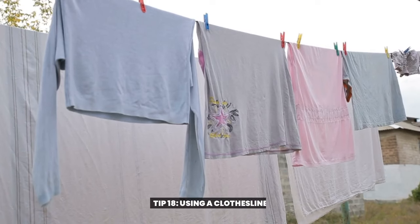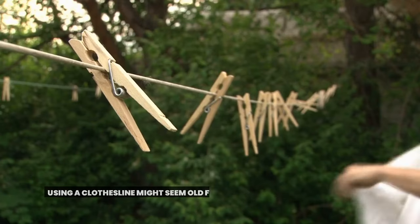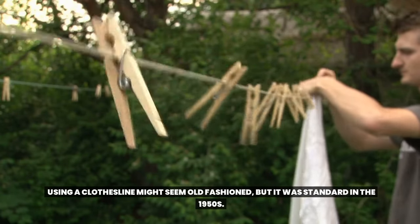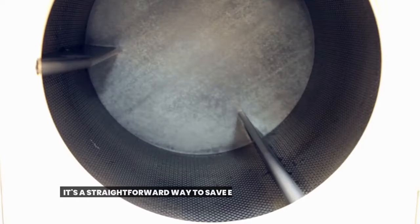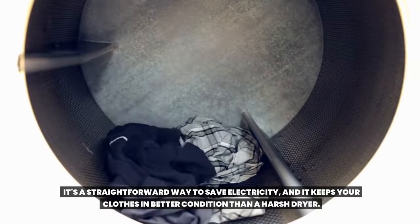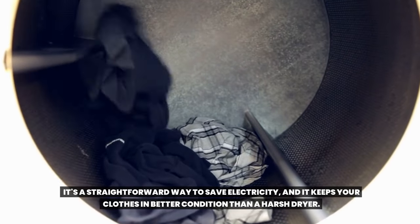Tip 18: Using a clothesline. Using a clothesline might seem old-fashioned, but it was standard in the 1950s. It's a straightforward way to save electricity, and it keeps your clothes in better condition than a harsh dryer.